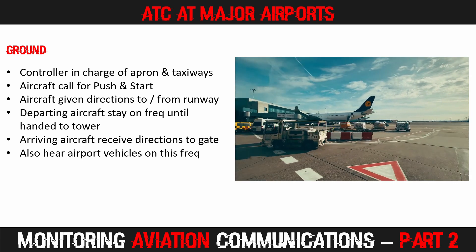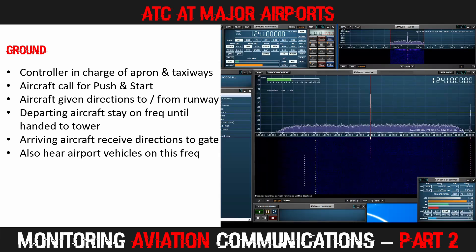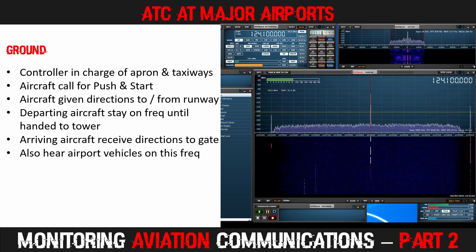Let's listen to some conversations on a ground control frequency. Empress 17-26, we're Apron 2 and ready to taxi runway 12. Empress 17-26, Edmonton Ground, runway 12, wind 120 at 12, altimeter 29.71, taxi Sierra Bravo, contact tower 118.3 holding short. Sierra Bravo for 12, over to tower holding short, Empress 17-26.